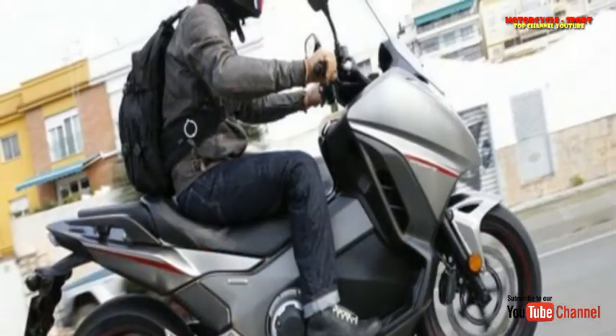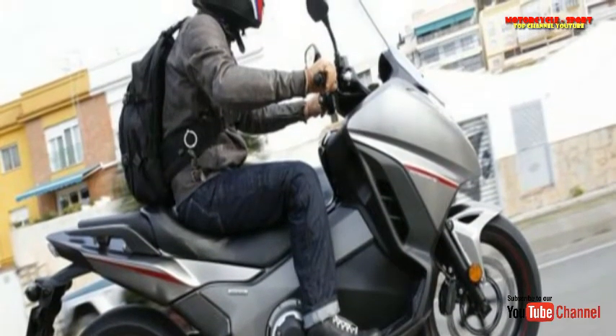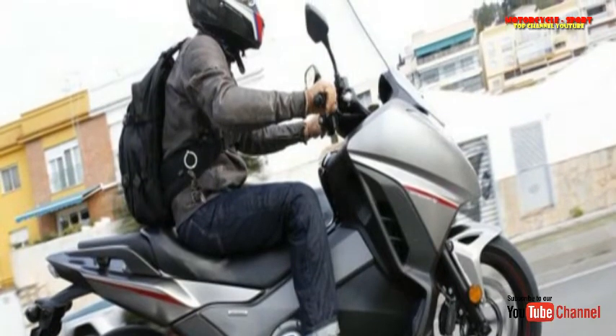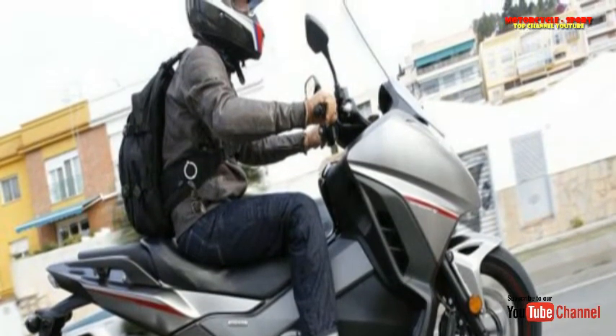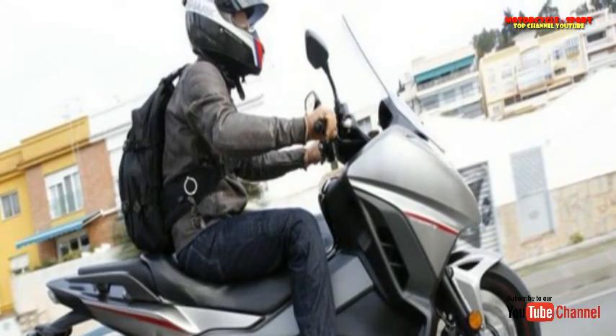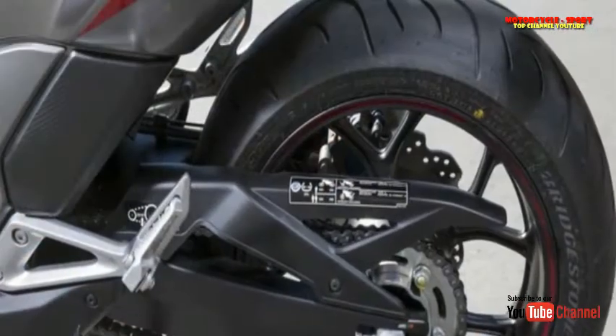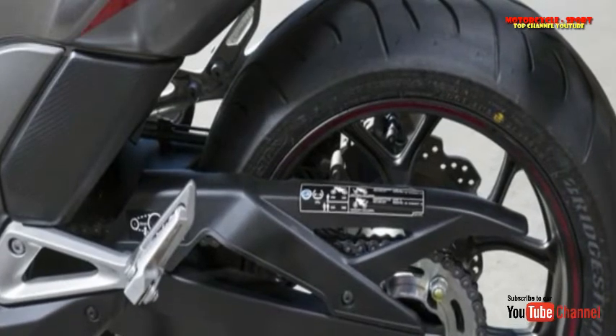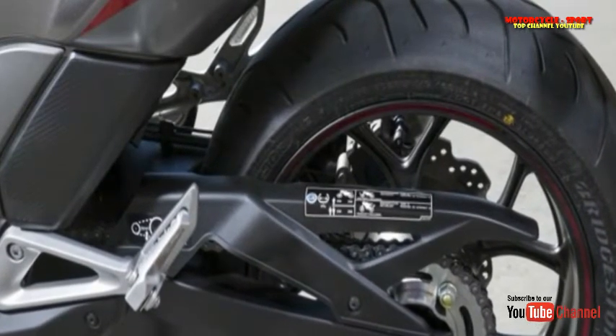I'm sure Drive mode does wonders for fuel consumption, but it makes for a sluggish, labored ride. Whenever I needed to suddenly accelerate in Drive mode, if I didn't manually override the gearbox I'd usually have to wait for it to change down, or for the revs to pick up enough to give me the drive I needed to avoid getting squished by a Spanish bin lorry. Still, that's what Sport mode is for.